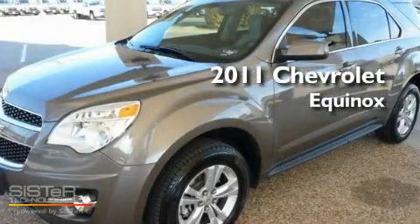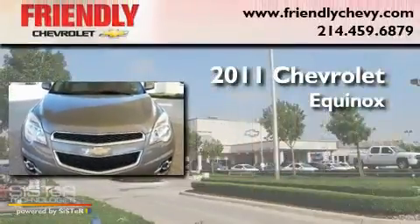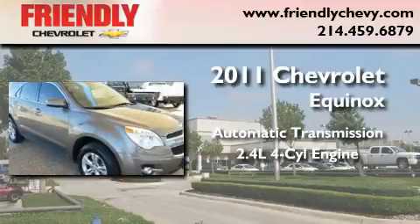This is a brand new 2011 Chevrolet Equinox. This crossover has an automatic transmission and an inline four-cylinder engine.